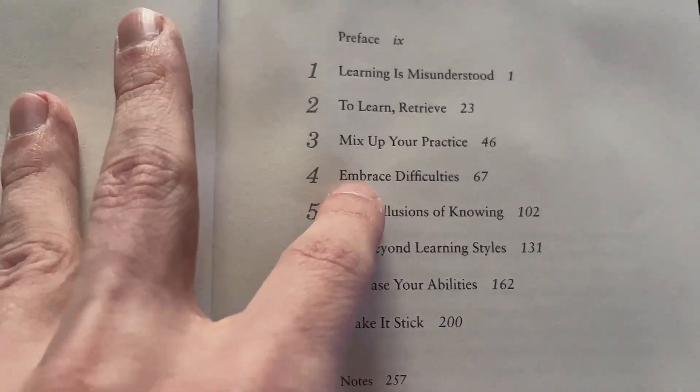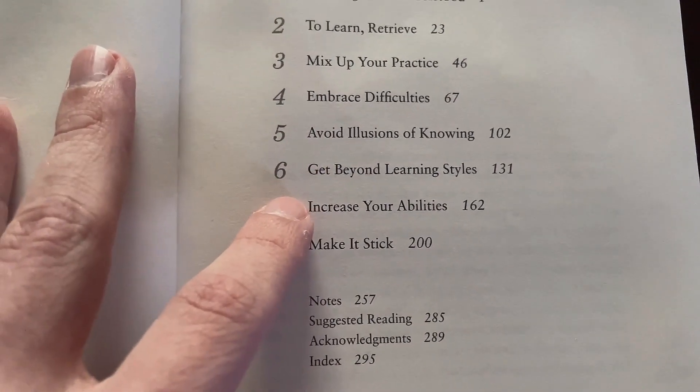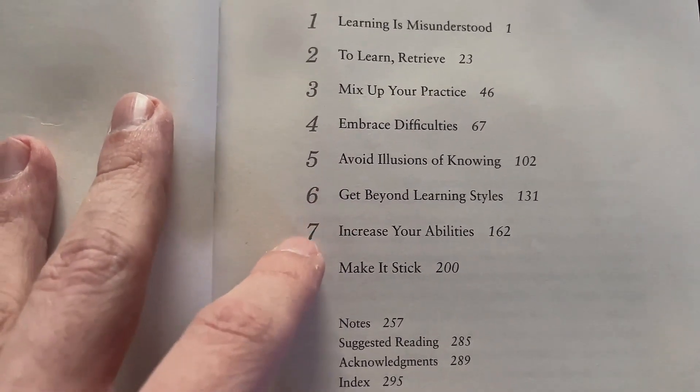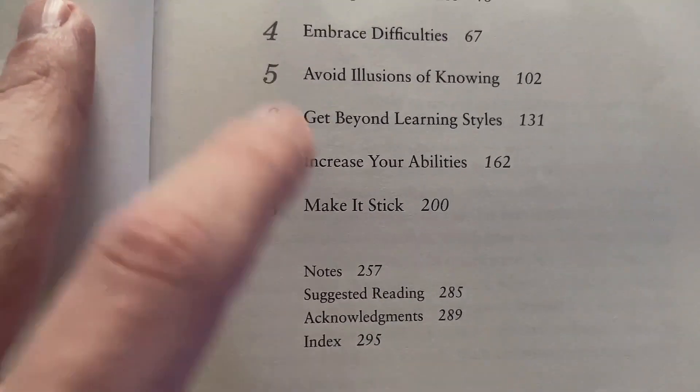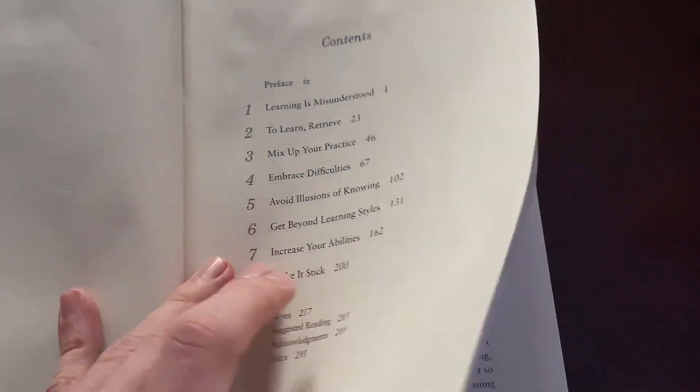Other chapter themes include 'Embrace Difficulties,' 'Avoid Illusions of Knowing,' 'Get Beyond Learning Styles,' and 'Increase Your Abilities.' Overall, this is a good book.